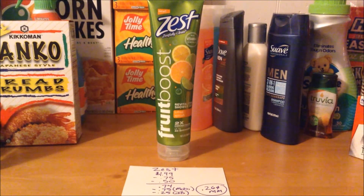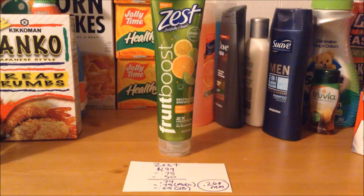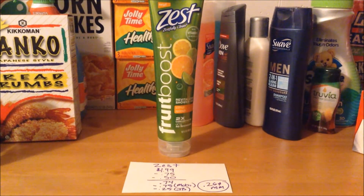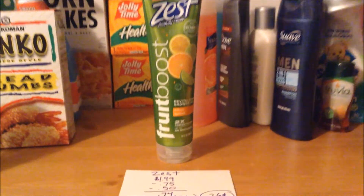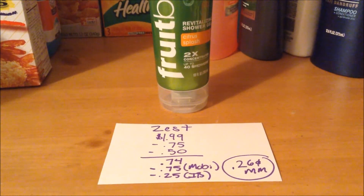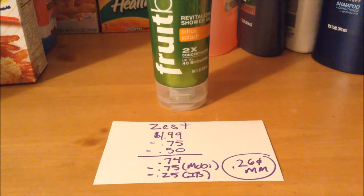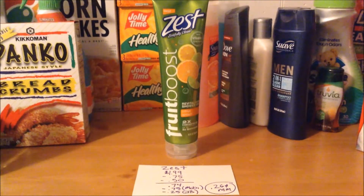Zest Fruit Boost shower gel is on sale this week for $1.99. We have a $0.75 printable coupon available from coupons.com — that coupon did not double, it just came off at face value — and we also have a $0.50 off of one digital coupon, so it came to $0.74 out of pocket. And then on MobiSave there is a $0.75 cashback offer, and a $0.25 cashback offer on Ibotta, ending up as a $0.26 money maker.